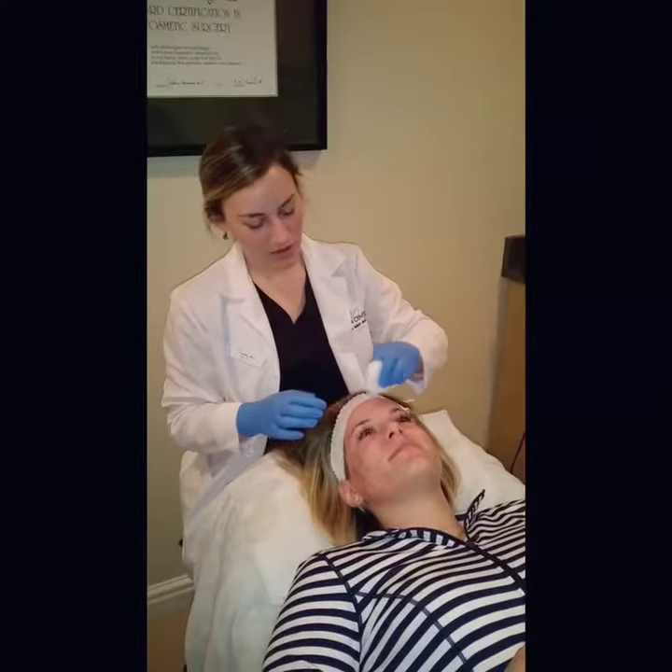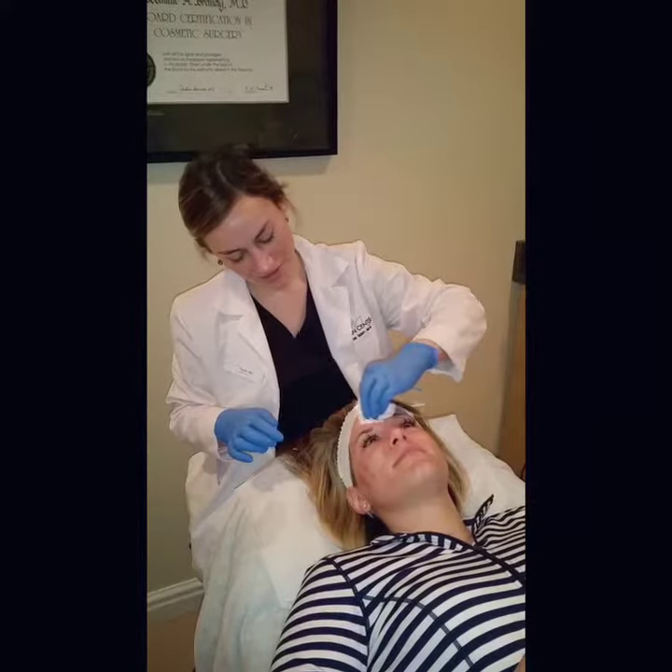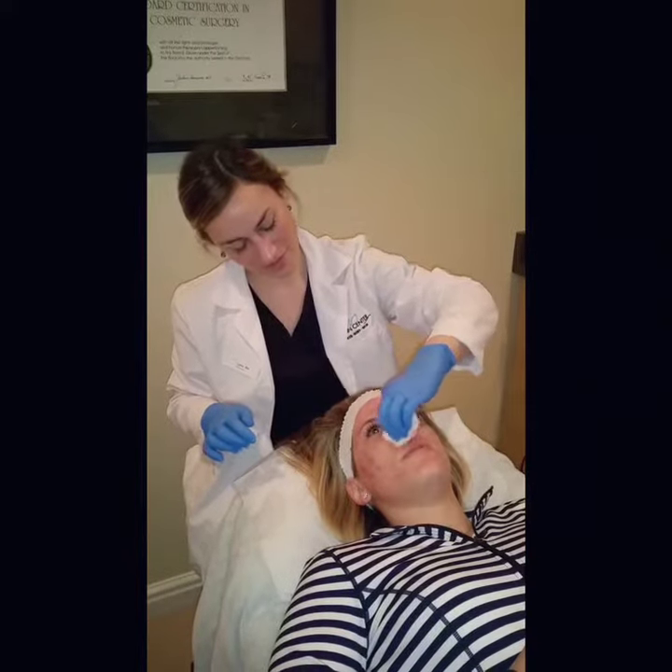Now we're starting Sydney's peel. She's gonna get a strong peel today. Sydney, do you feel any pain? No, there's just like a little bit of tingling but overall totally manageable.